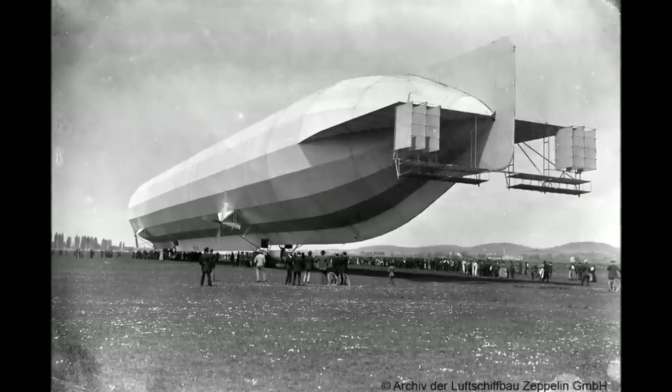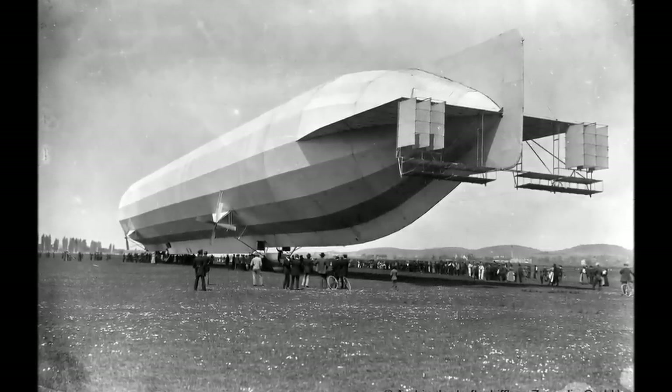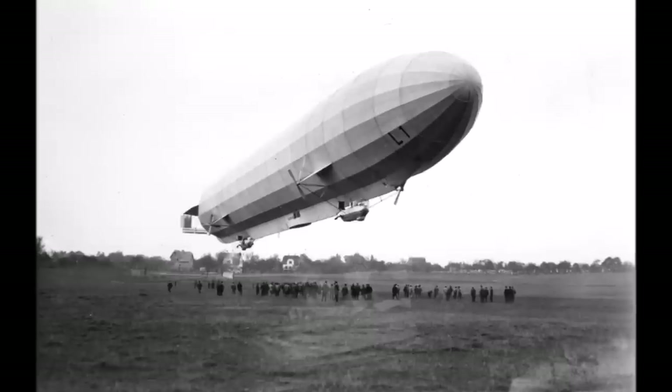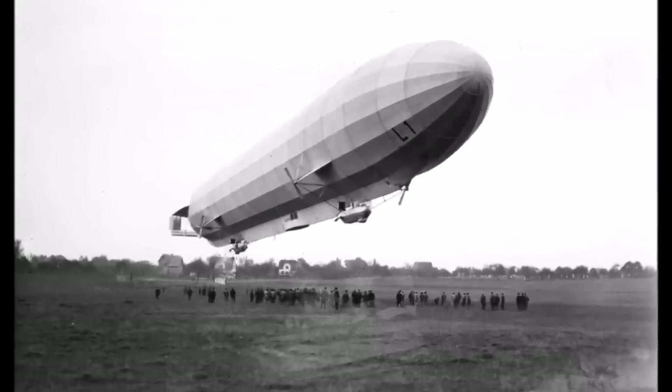Let's continue with our series about the history of Zeppelins. During the first world war, civil airships were handed over to the military and new optimized Zeppelins were built especially for military use.